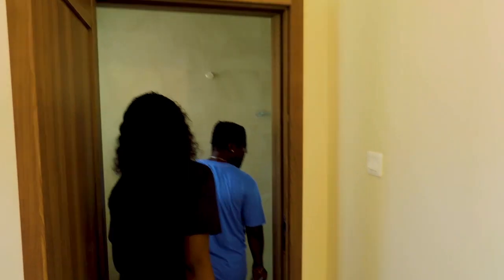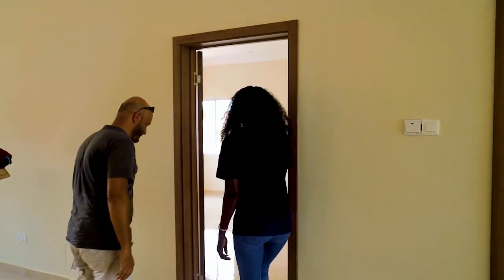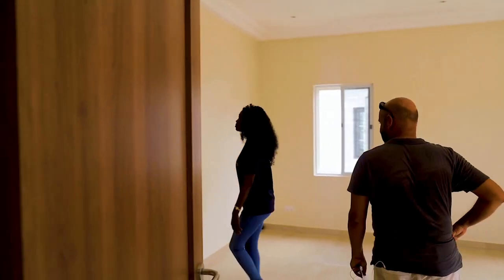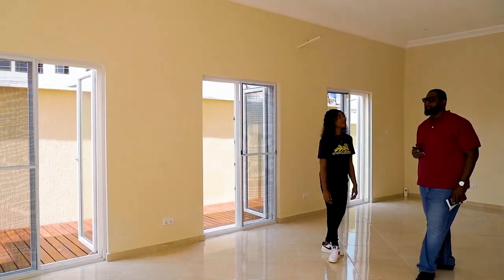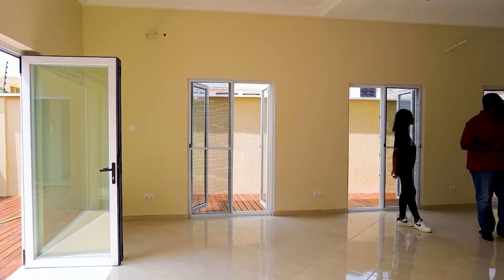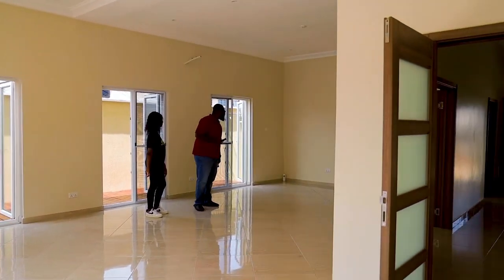Step inside this stunning home and you'll be captivated by the sense of openness and luxury. The expansive living and dining area features a seamless flow, creating a harmonious space for gatherings and relaxation. High windows and ceilings not only amplify the feeling of spaciousness, but also offer breathtaking views of the surrounding landscape. The living room is tastefully adorned with high-quality furnishings, exuding both comfort and sophistication — perfect for lounging with family or entertaining guests.